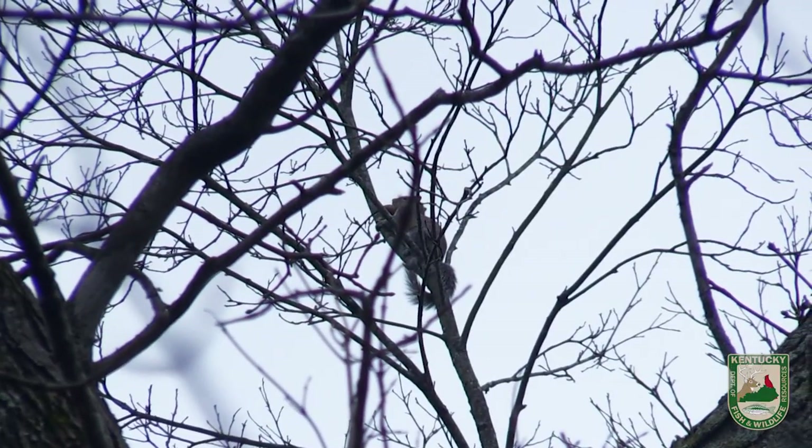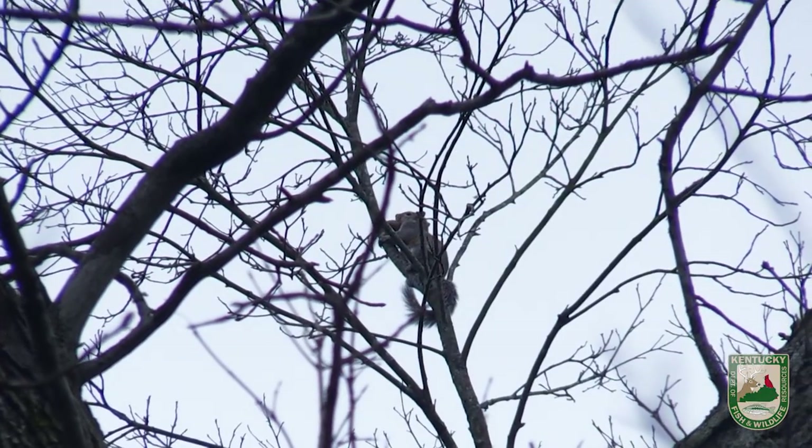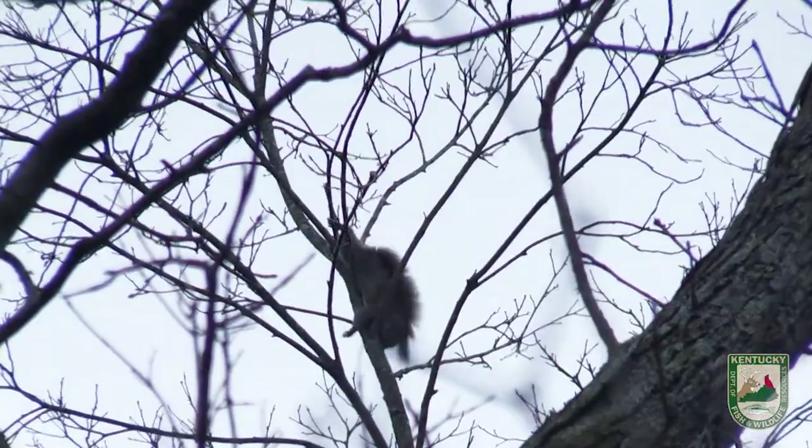Oh, I see it up here at the very top — see it right there? Oh yeah. Yeah, that was a good shot.